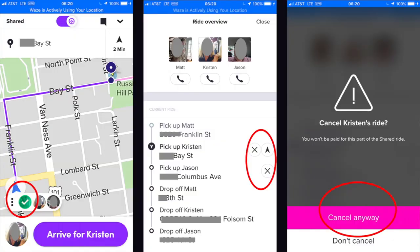Looking at the screenshots: I had a Lyft shared with three passengers. I tapped on the three dots, which takes you to the second screen called the Ride Overview. You'll notice where it says 'Pick Up Kristen' there's an X, and there's also an X by 'Pick Up Jason' — those are the two I haven't picked up yet. For either one, I could touch that X, which takes me to the next screen that says 'Cancel Kristen's Ride.' I hit 'Cancel Anyway,' and now I'm still doing the Lyft shared but Kristen has been taken off the list.